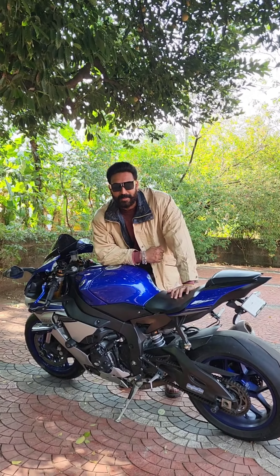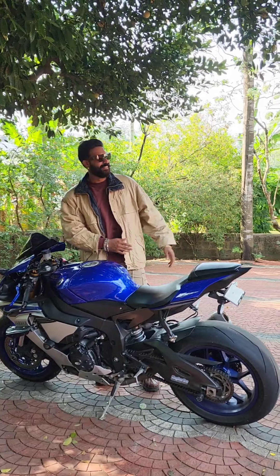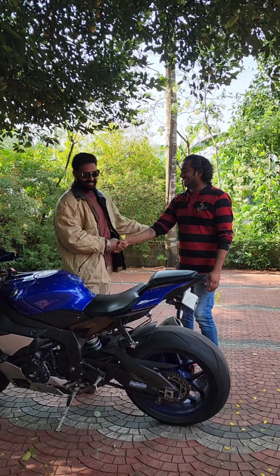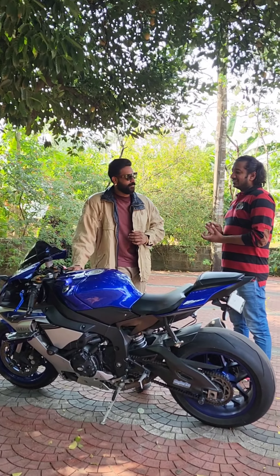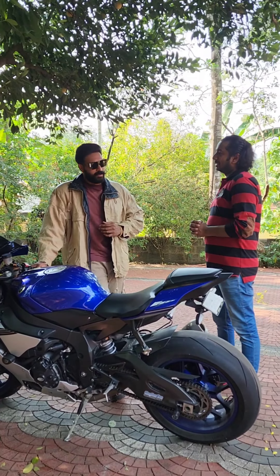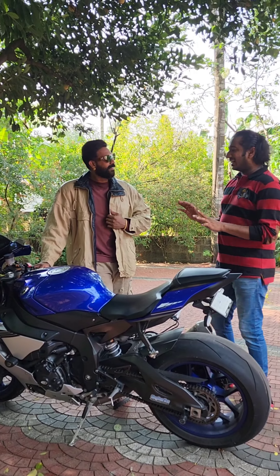Let us welcome the proud owner of MHA R1, Vaidhith. Yes, Vaidhith. Do you have experience with this crossplane? It's a very unique bike — very unique.